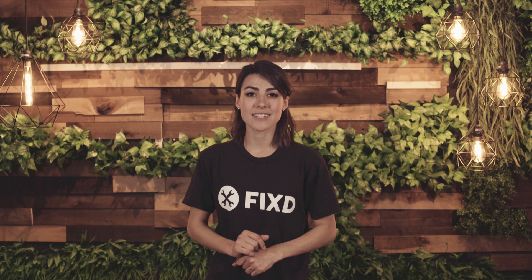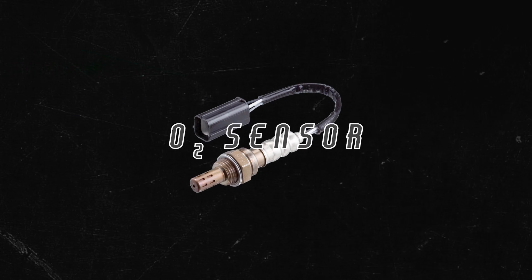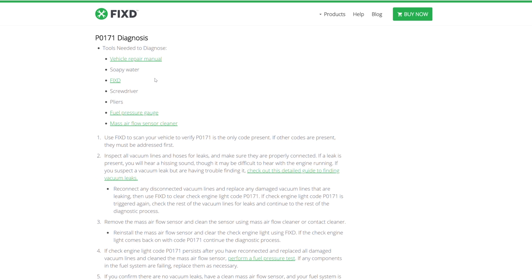The most common cause is a faulty oxygen sensor. But there's more — it's important that you know the other probable culprits. While the oxygen sensor is the usual suspect, there are a few other sneaky problems. If you want to run an at-home diagnosis, check out the blog URL, which has step-by-step instructions to avoid any potential headaches.